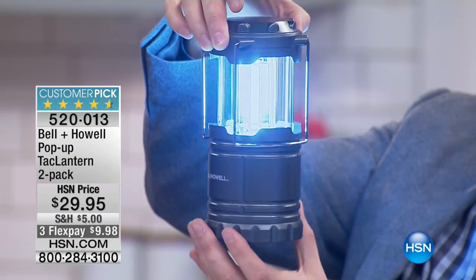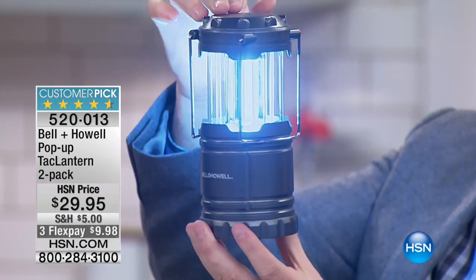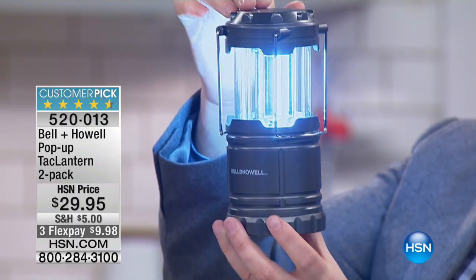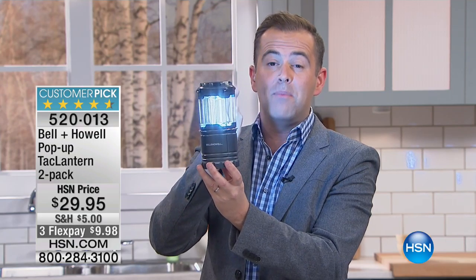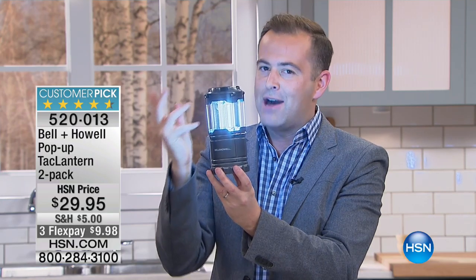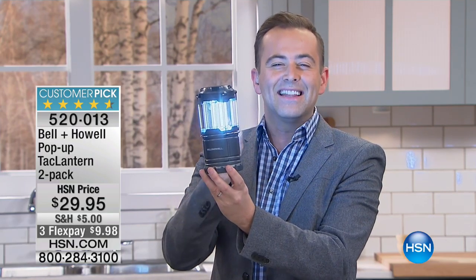You might be saying, what on earth is it? Folks, this is a heavy duty — look how bright this is — brighter than bright Tac Lantern. This launched in December 2016 and has gone on to rule the world. It is a phenomenal new product.